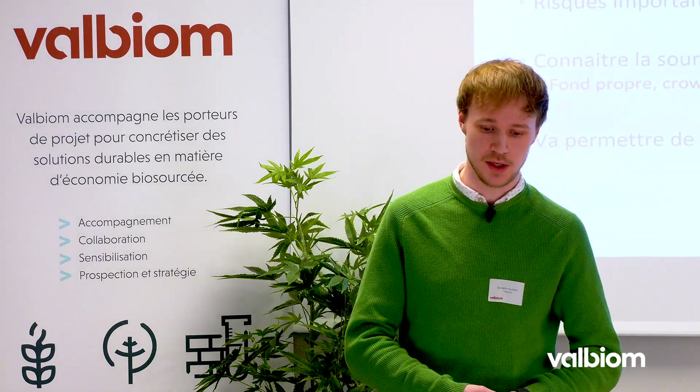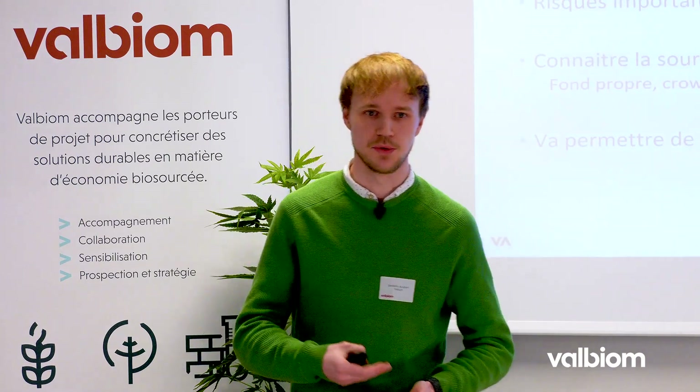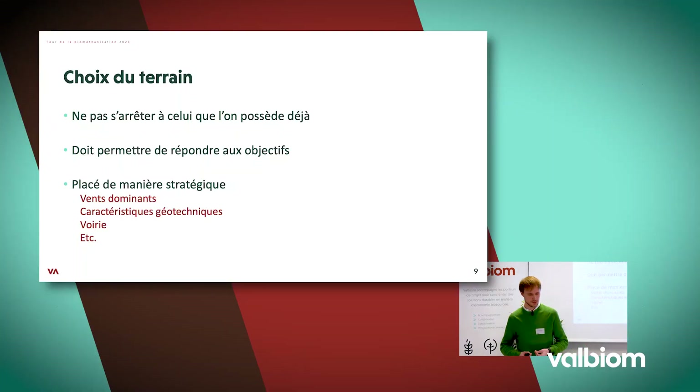En fonction de qui va financer le projet, on va pouvoir mieux cibler ce qu'on va devoir étudier. Si on est sur un projet dans une commune où on voudrait avoir un réseau de chaleur, ça peut être des choses amenées par les financeurs parce qu'ils y ont de l'intérêt. Ce sont les financeurs qui ont un plus grand pouvoir de décision sur ce qui va se faire dans le projet.